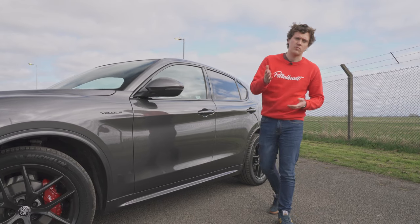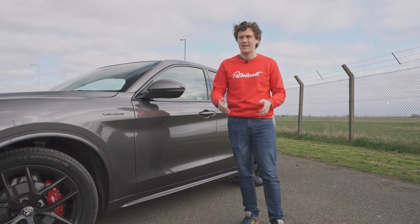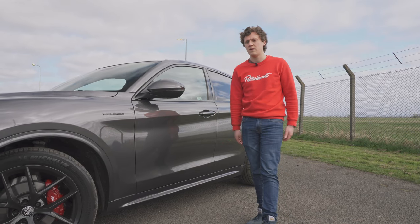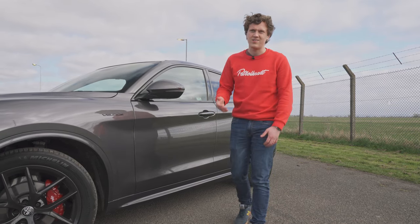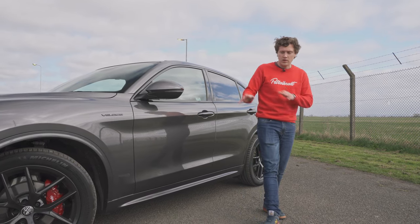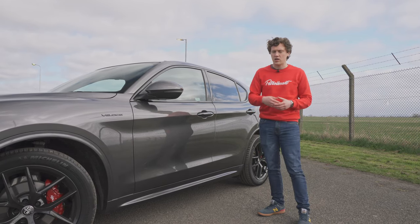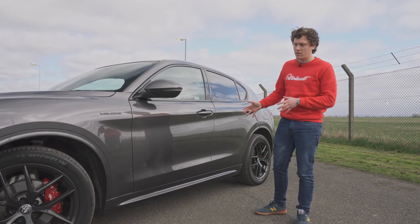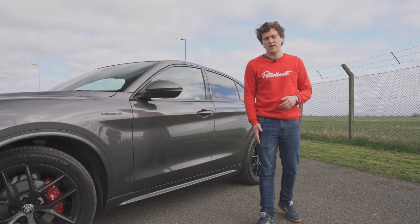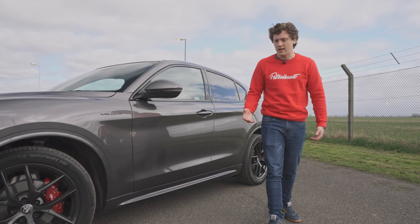All Alfa Romeo Stelvios come with the 8-speed ZF gearbox, which is probably one of the best gearboxes out there in terms of its all-round usability, the sharpness of gear changes, and how subtle it is on the road. You can actually get the Stelvio in either rear-wheel drive or all-wheel drive. Being a rear-wheel drive platform, in the all-wheel drive setup it can send up to 50% of the power to the front wheels, so it remains predominantly rear-wheel drive — which works really nicely.